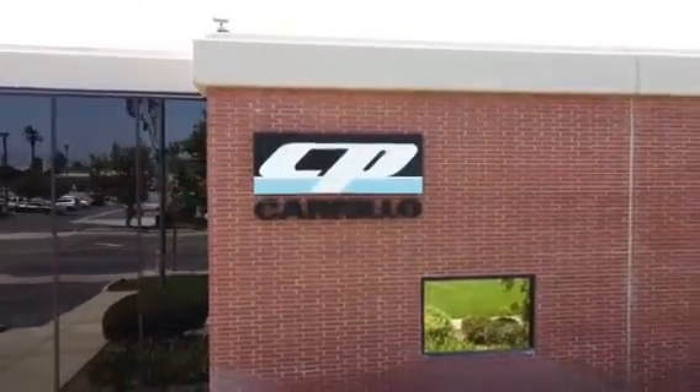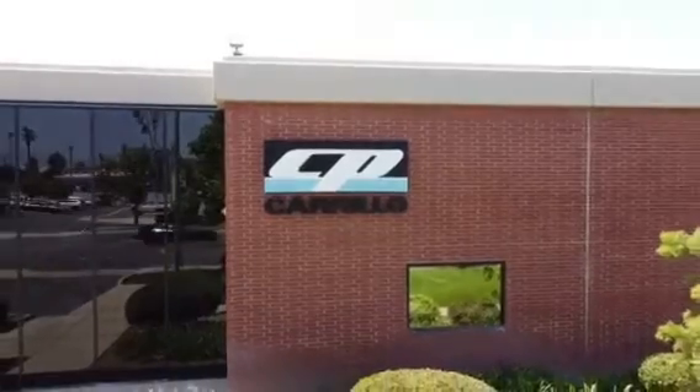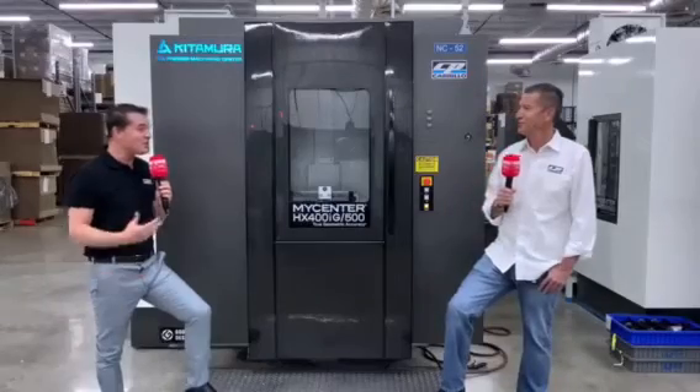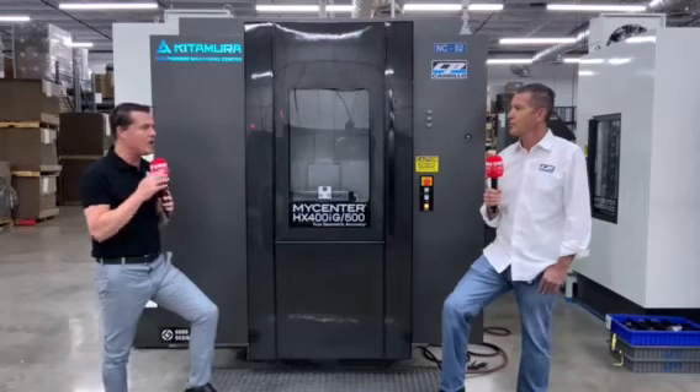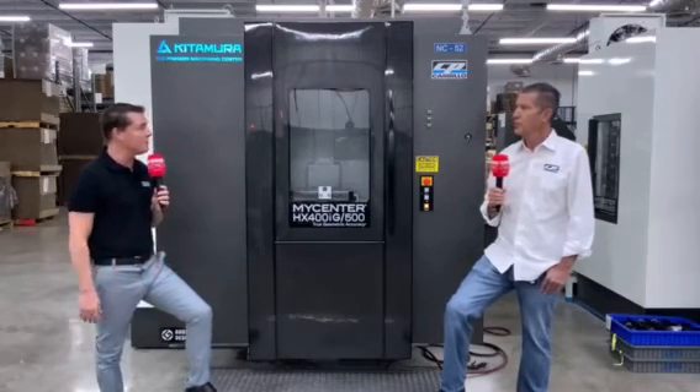Snake, thank you so much for being a part of MTD. My pleasure and thanks for coming. Let's talk a little bit about Kitamura and maybe let's start with the first one and the growth of Kitamura since then within C.P. Carrillo.